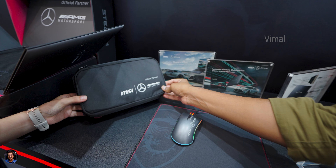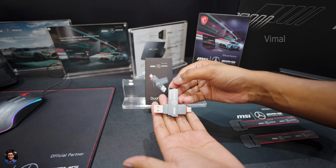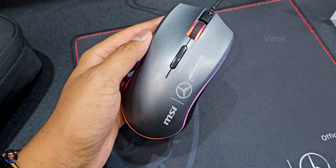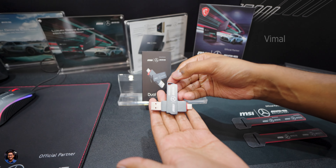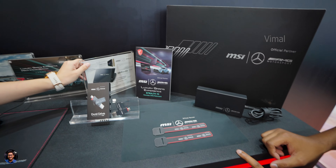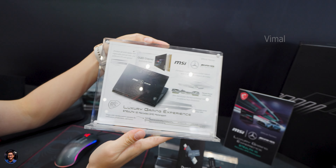The mouse has full ambient RGB lighting that is customizable and syncs with the gaming laptop. You're also getting a mouse pad with the MSI and Mercedes logos on it. There's also a special travel-friendly pouch for your gaming gear and peripherals, plus a tiny dual-drive USB stick from MSI with the Mercedes logo — Type-A on one side and Type-C on the other — and lastly a cable tie organizer.